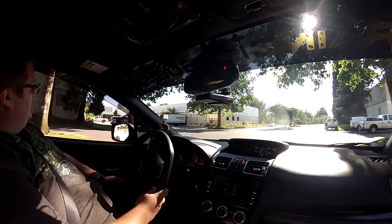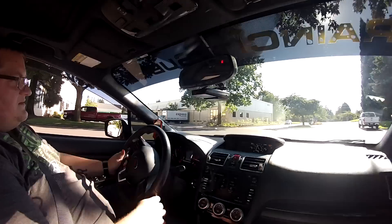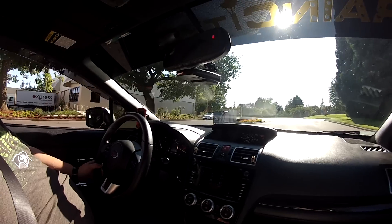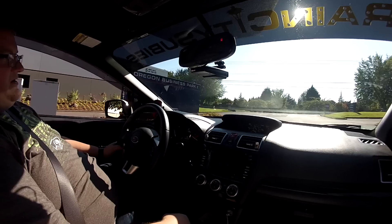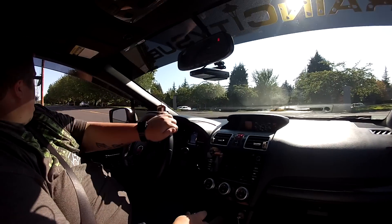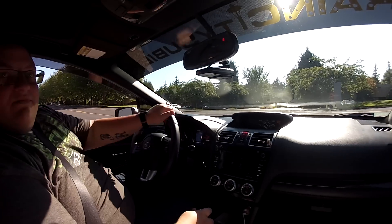Three hours later, just now pulling out of Cobb. I'm impressed with the numbers it made, especially with it being about 84 to 88 degrees in the dyno room. This is just now first pulling out on the road.